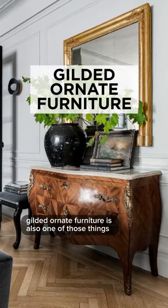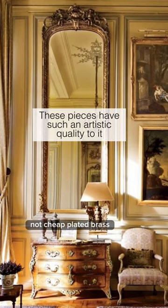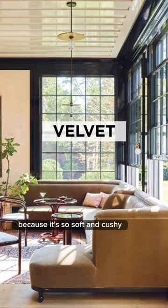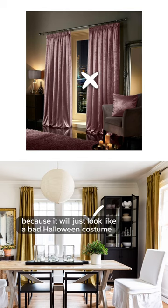Gilded ornate furniture is also one of those things I love — everything from the Baroque and Rococo periods, not cheap plated brass. I love performance velvet because it's so soft and cushy. Never specify crushed velvet because it'll just look like a bad Halloween costume that you'll have year-round.